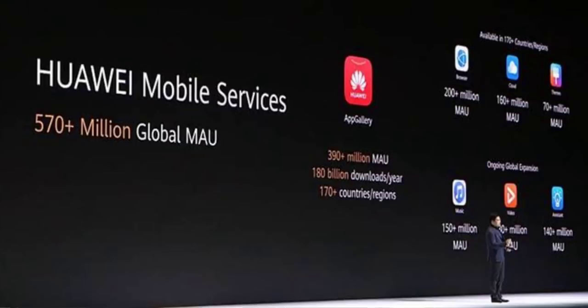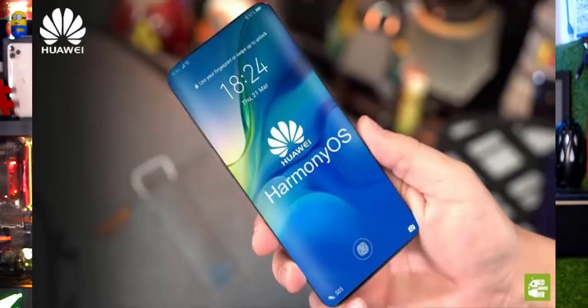Huawei started facing the trade war last year and was banned in the US. GMS stands for Google Mobile Services. Since Google Mobile Services is not available to Huawei, they will launch Huawei Mobile Services instead, along with third-party maps and email services. Users can also sideload APK files to get Google apps.